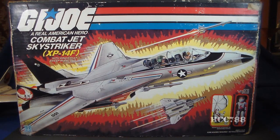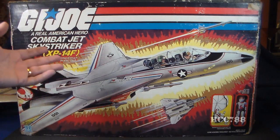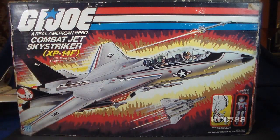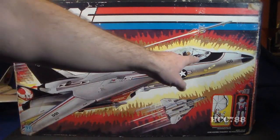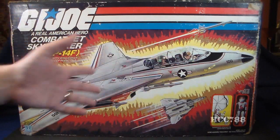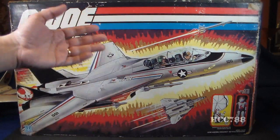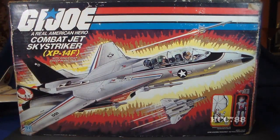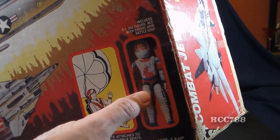We have something a little special with this review — we have the box the Sky Striker originally came in. I don't normally get boxes, so whenever I have one it's a bonus. The front of the box has a beautiful full-color illustration of the Sky Striker. You get a great view of the underside with all the missiles, and you can see the characters inside the cockpit firing a missile. It has the wonderful G.I. Joe logo on the front — this really makes you want to buy this jet. The front also lets you know the Sky Striker comes with an action figure.